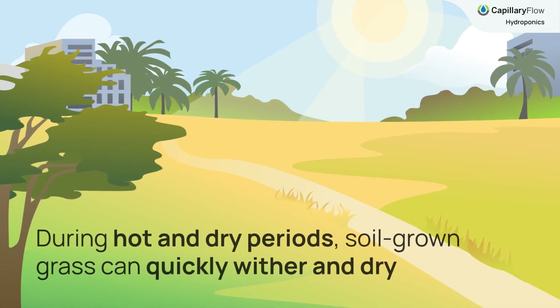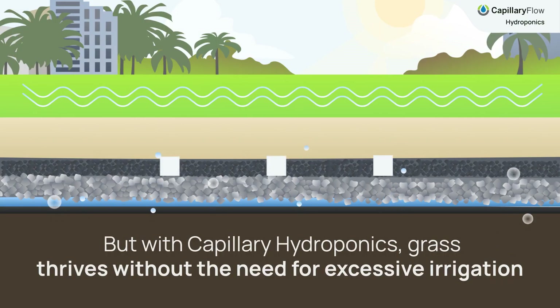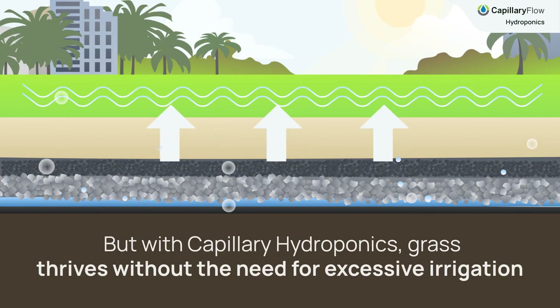During hot and dry periods, soil-grown grass can quickly wither and dry. But with capillary hydroponics, grass thrives without the need for excessive irrigation.